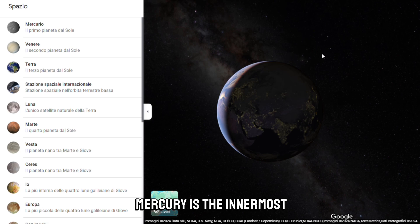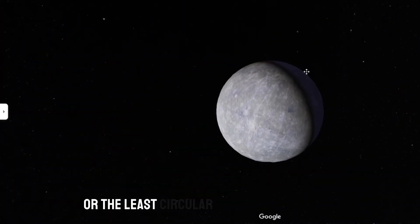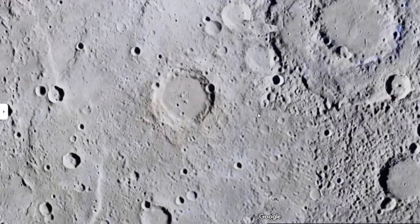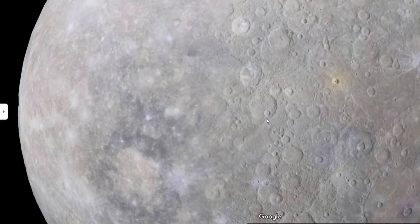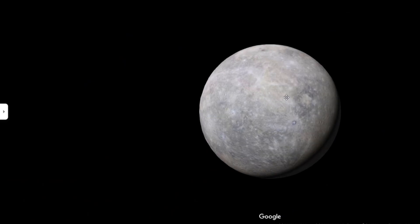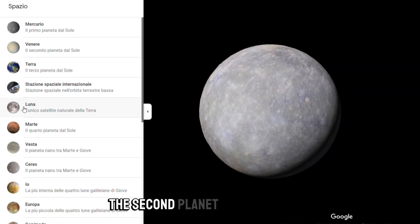Mercury is the innermost planet in the solar system and the closest to the sun. It is the smallest planet and its orbit is also the most eccentric, or the least circular, of the eight planets.